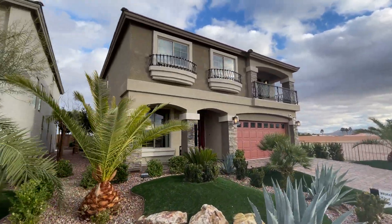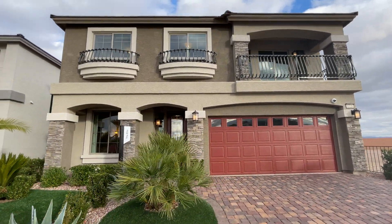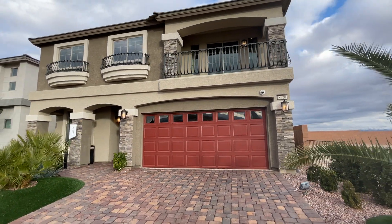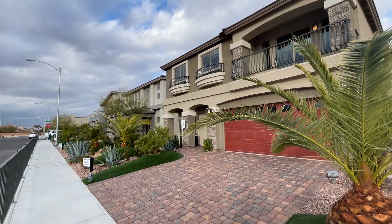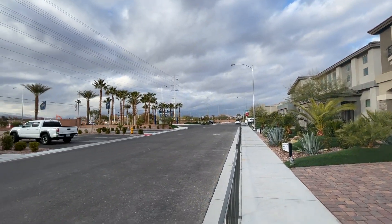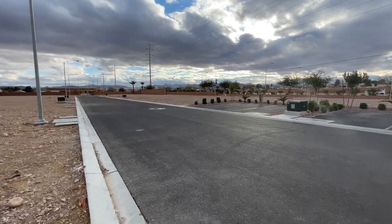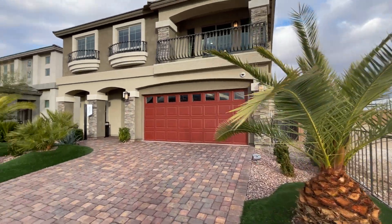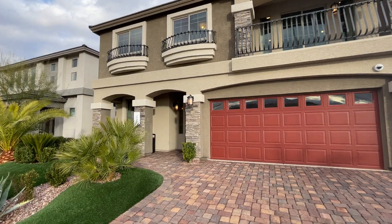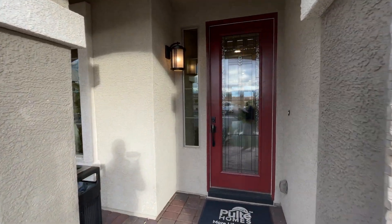Ladies and gentlemen, welcome to another home video tour. My name is Jack Graham with Simply Vegas. If you're new to the channel, feel free to subscribe so you get notified every time I post a new video. Right here we have a model home by American West, which is now Pulte Homes - the Ella model. We are located in the southwest of Las Vegas, in the Rainbow Crossing community. This is a 3,072 square foot two-story home with four bedrooms, two and a half bathrooms, and a two-car garage. The starting price is $477,000.